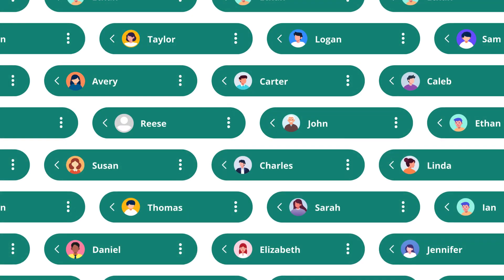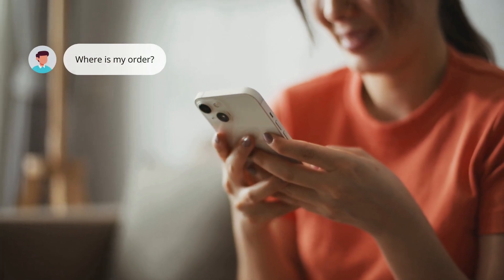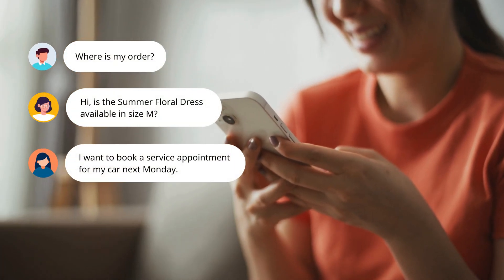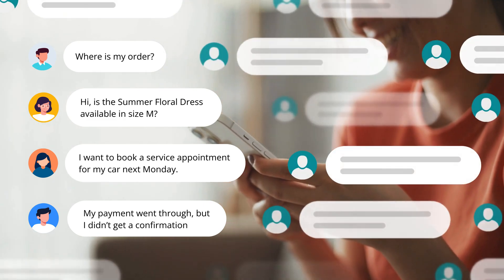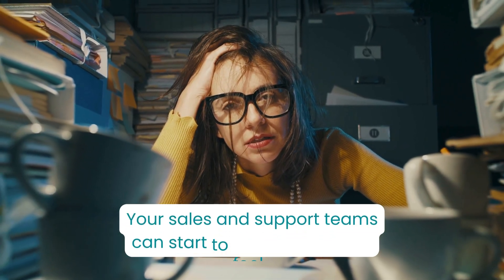More and more of your customer conversations are moving to WhatsApp, from order updates and product questions to appointment bookings and support requests. As those conversations add up, your sales and support teams can start to feel the pressure.